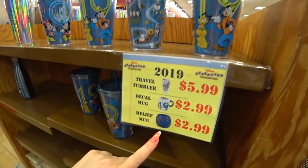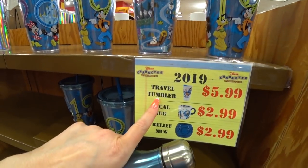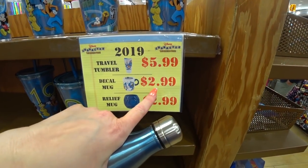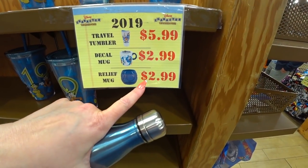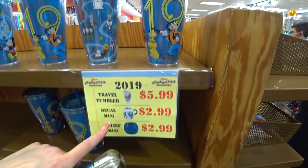Here are some $2.99 things — they have the travel tumbler for $5.99, the decal mug for $2.99. The ceramic mug for $2.99 — the relief mug too, $2.99. It's like a giant mug. My shopper friends probably have this in their store, and if they don't they're probably going to get it, so check out that link below.